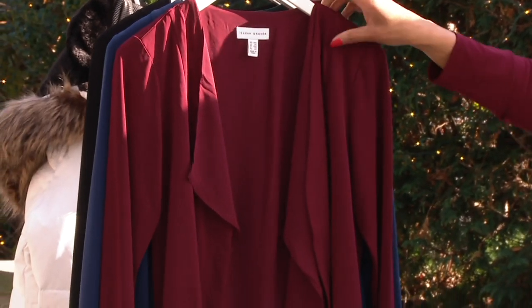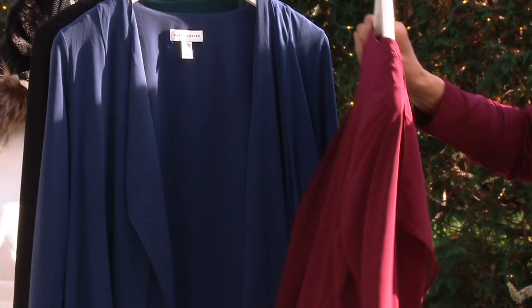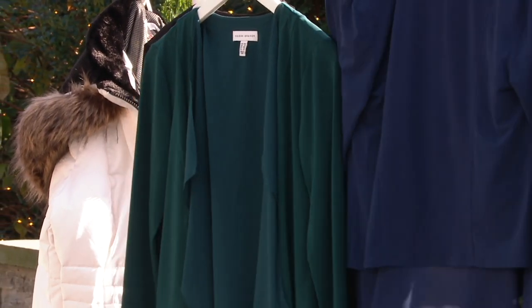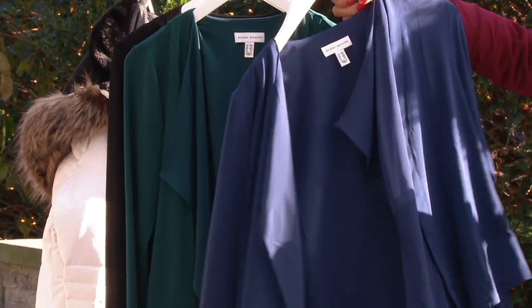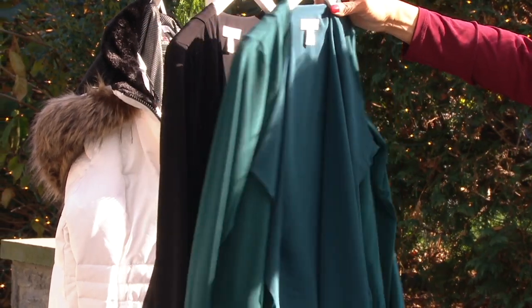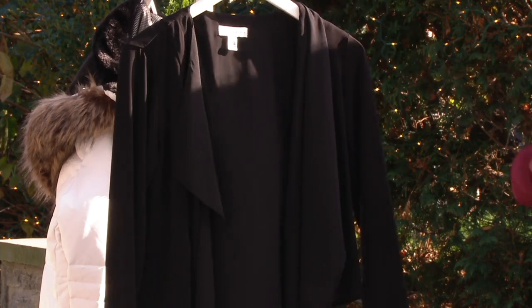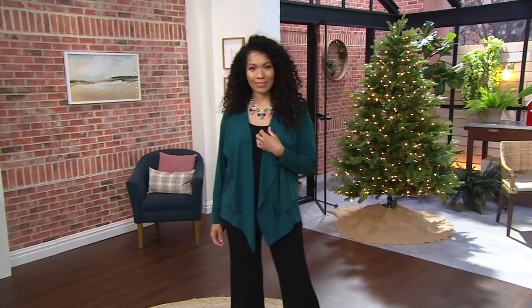We also have it in rich wine. Let me get through all the colors quickly: this is your deep Pacific, which is your navy blue; this color is called deep mallard — a really gorgeous green with a teal tone to it; and then black. So let us know if any of those colors appeal to you. Sizes range from extra extra small to 5X.